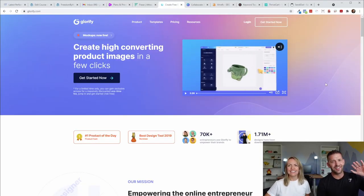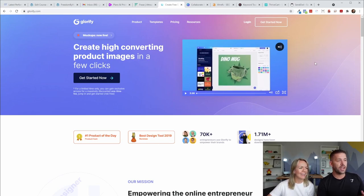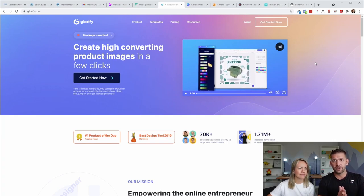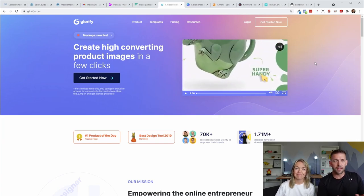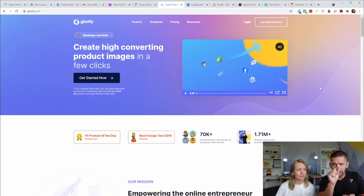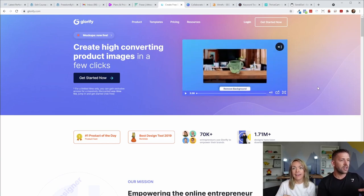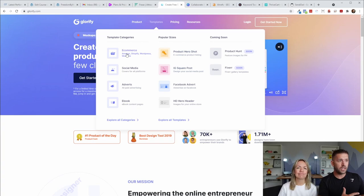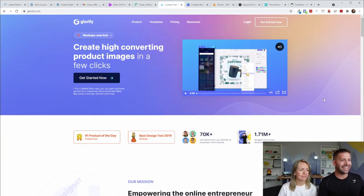The first one is called Glorify, and it's one I've been using since the beginning. Glorify is really awesome because it allows you to take a picture with your phone, upload that picture, and if you have anything with physical stuff — like if you're teaching kids activities and you want to show the actual toy or manipulative you're using — you can take a picture and it removes the background without any Photoshop magic or going pixel by pixel. It also has tons of templates for social media, blogging, and advertising.